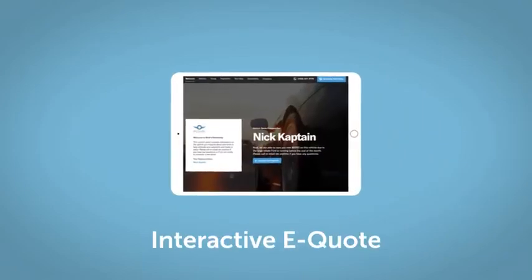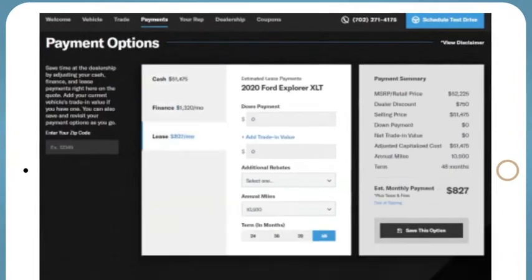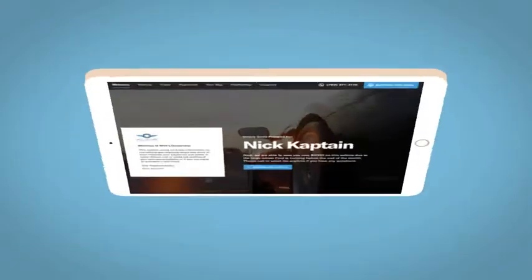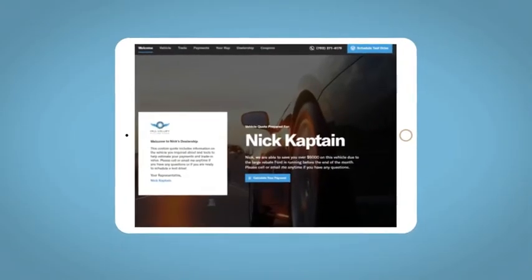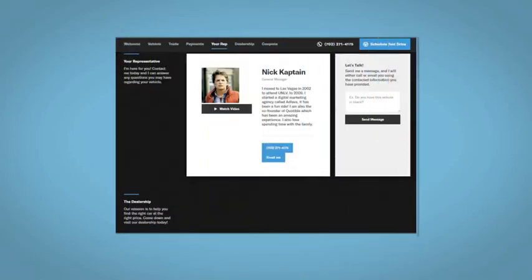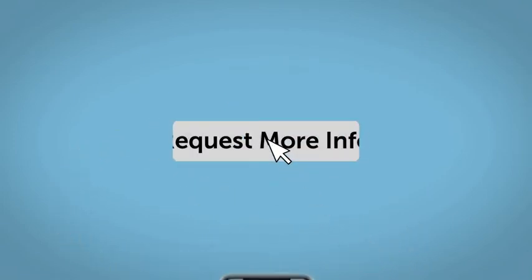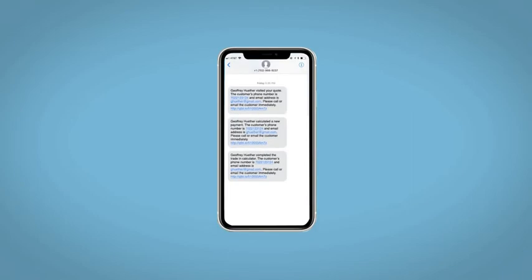If you like this video, we'd be happy to send you a personalized interactive eQuote that allows you to quickly and easily calculate the cash, finance, and lease options available to you. All incentives and rebates will be right at your fingertips, along with the ability to value your trade and learn about your potential salesperson. Fill out the Request More Info form and we will text and email your very own personalized eQuote today.